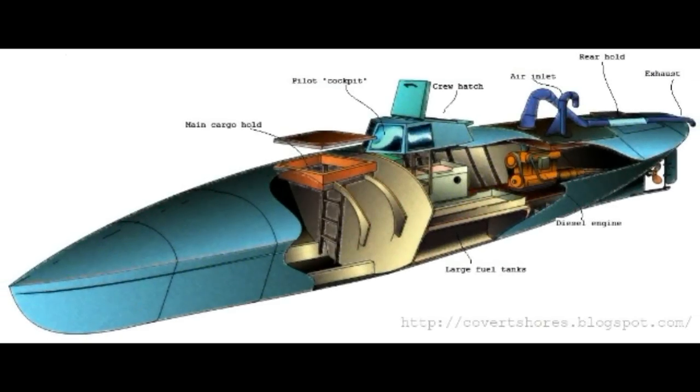It is possible to conduct light, covert operations with this submarine. Each submarine costs only $2 million. With modifications, it could even be used for attacks. If used as a weapon, in a word, this silent killer submarine would be a formidable threat.